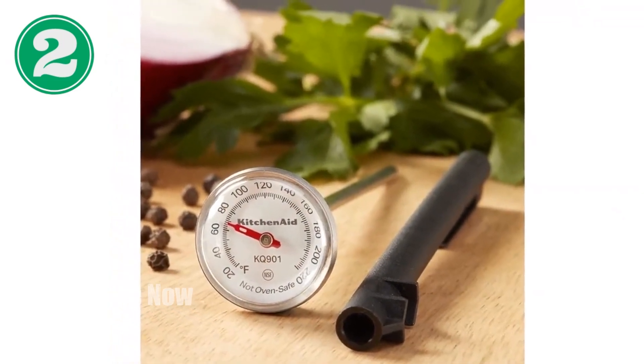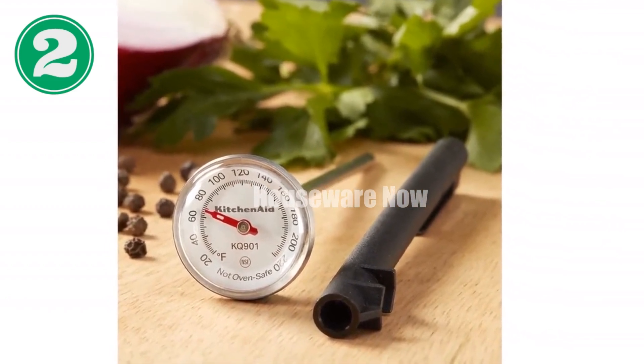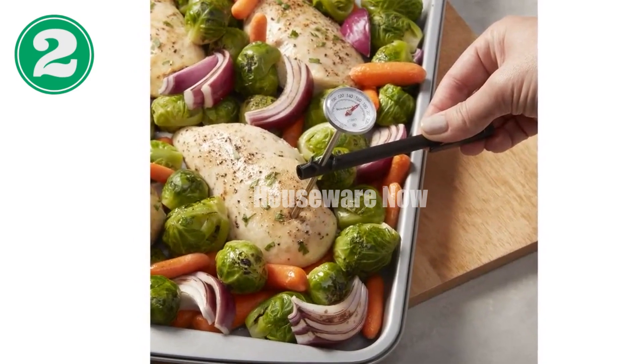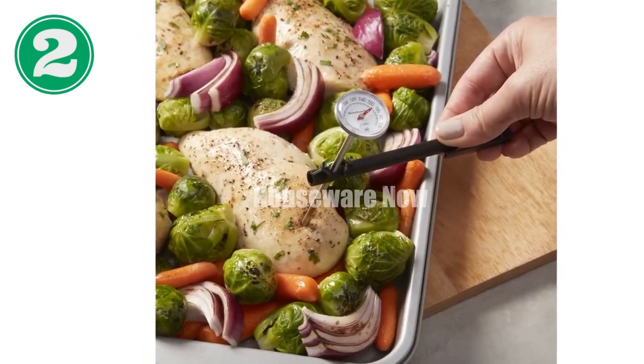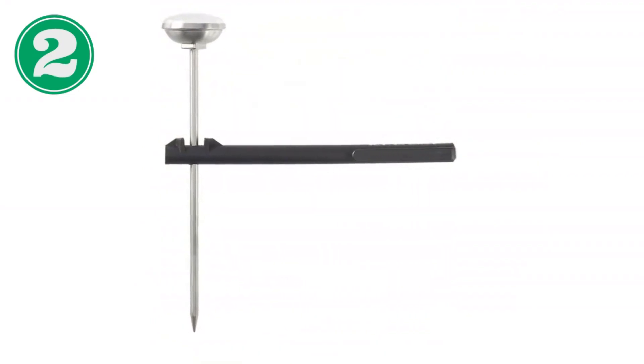NSF listed for quality assurance, the thermometer is easy to clean with a damp cloth, ensuring it meets the highest standards of hygiene. Elevate your culinary skills with the KitchenAid Instant Read Food Thermometer, a durable and precise tool that makes cooking and grilling a breeze.